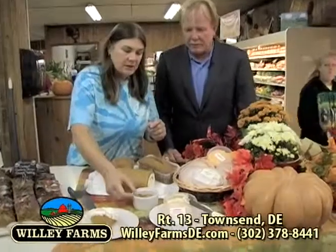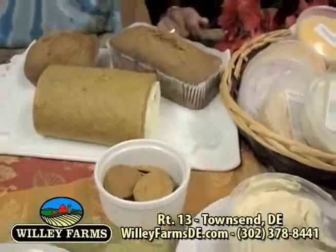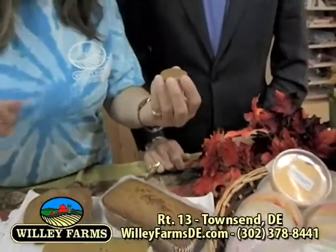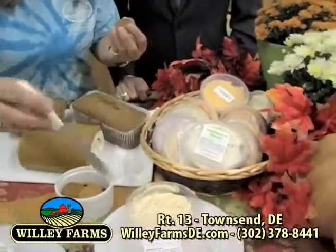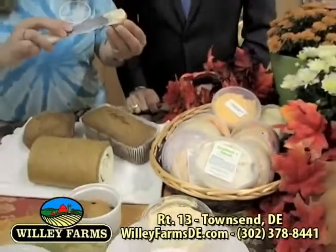Are you ready for a sample already? Yes, I am. What are we putting this on? Because I want to be sure I get the right things. This is a ginger snap. So you take the ginger snap, take a little bit of your pumpkin spread, put it right on there. Somebody told me you could put another one on top and make a little homemade whoopie pie, but either way is fine. Give that a try.